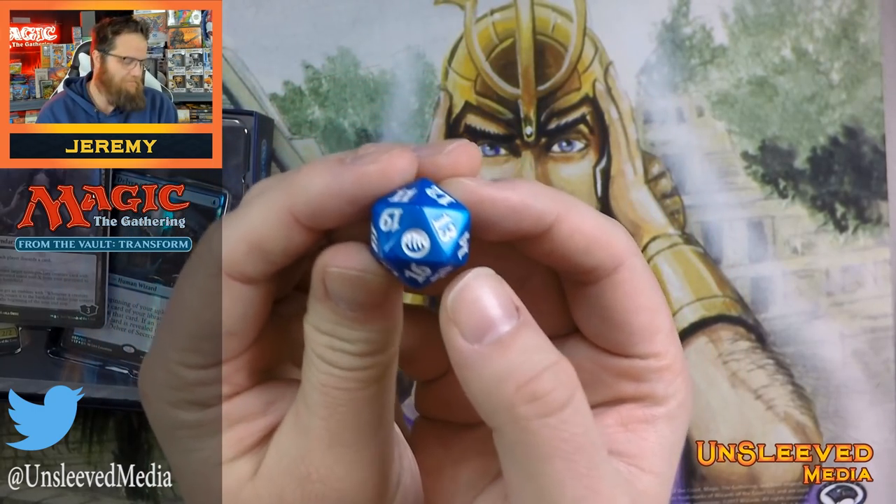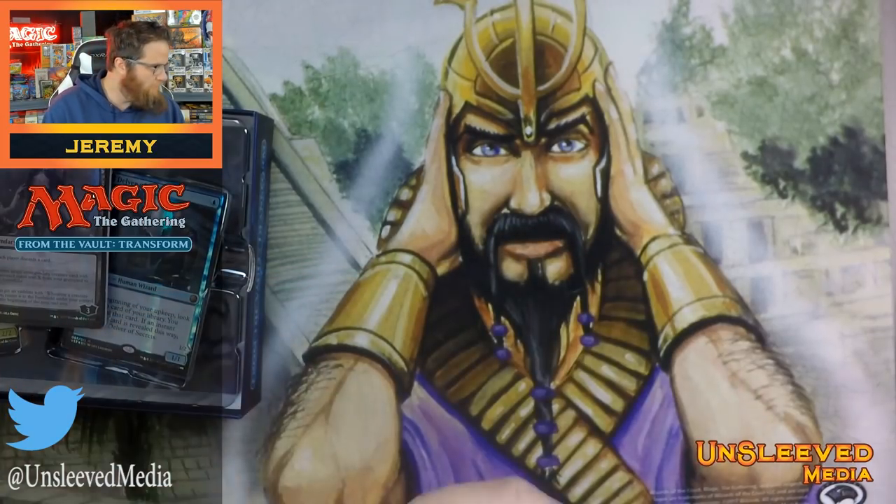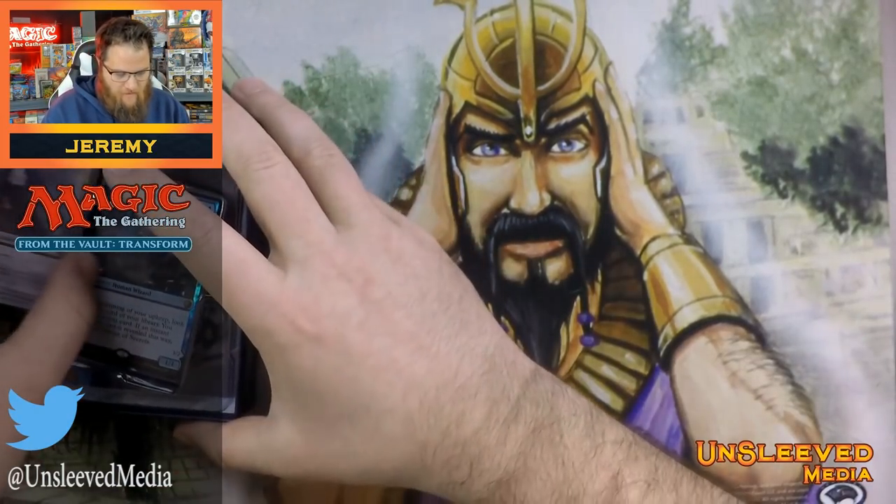Here's this year's From the Vault die. I collect them — not just From the Vault, but all versions of all dice. So that's the one thing I look forward to.